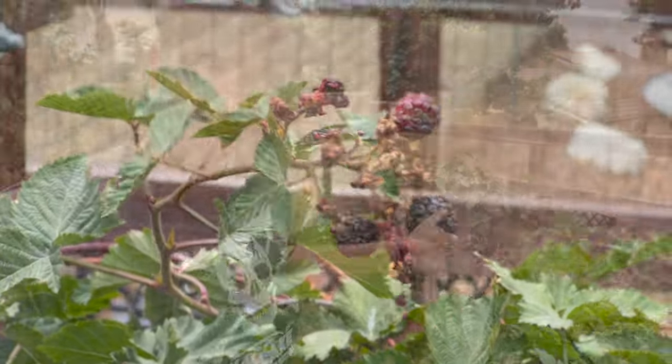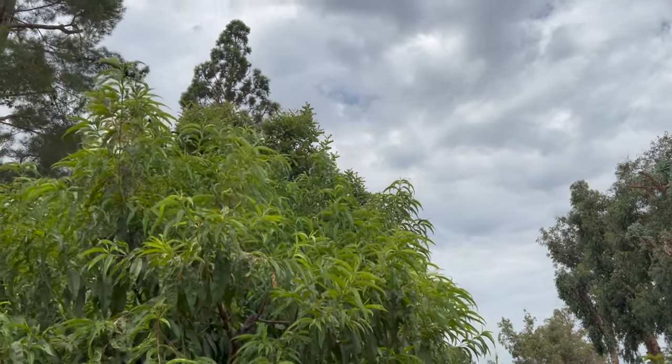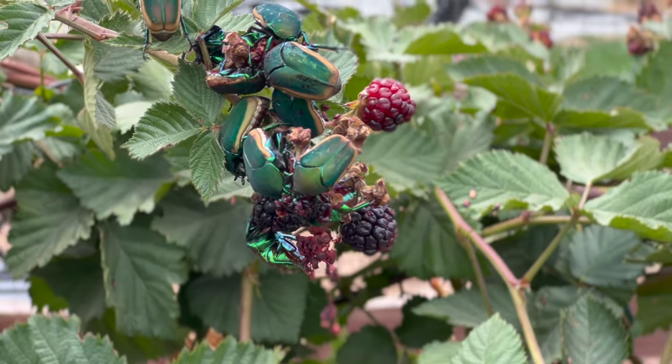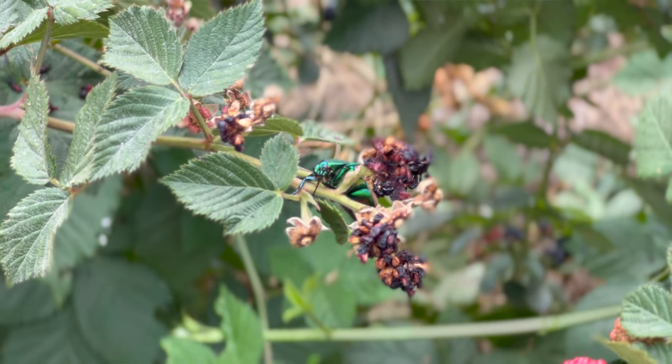Behind me here is our gorgeous triple crown blackberry crop. But there's a sound — can you hear it? Those are green June beetles, which I used to think were Japanese beetles, but they're not. They're green and huge, like buses flying through the air, bouncing into things. They don't have much for brains, but they do have jaws and they just eat and eat all of the fruit. Aside from eating the blackberries, they also put their teeth into our pluots and our nectarines. They just sit on a piece of fruit, and when you come to pick some fruit, the whole tree starts shaking and these things fly out.